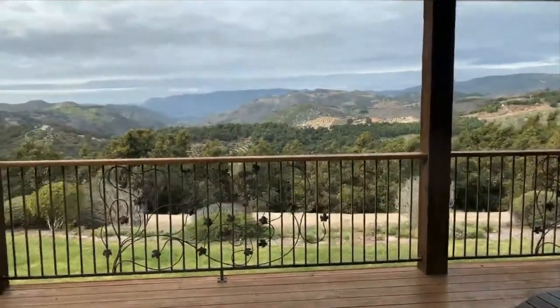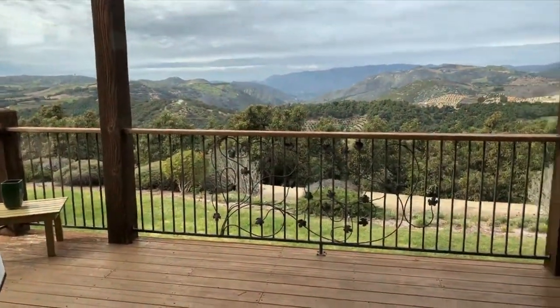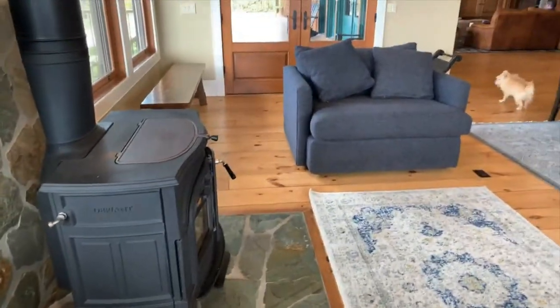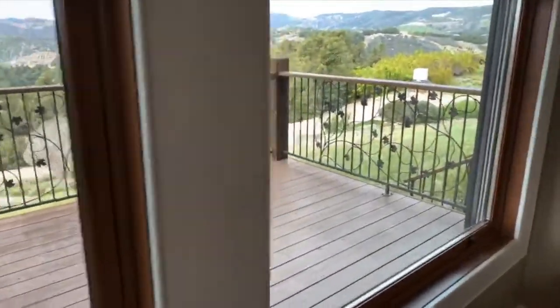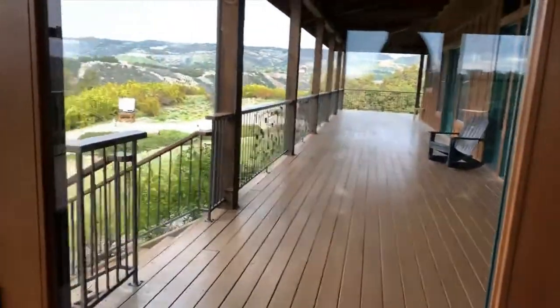I'm going to show you how amazing the view is here. She went out this morning — my husband took her for a walk all around the property — so she got to smell all the smells and explore all around inside the home last night and outside on the property this morning.